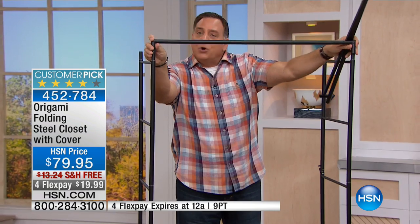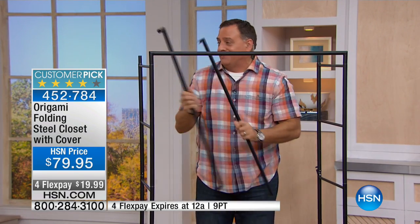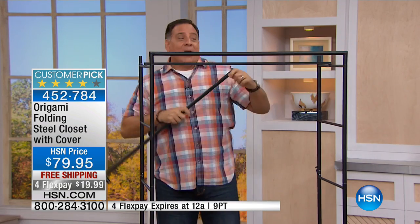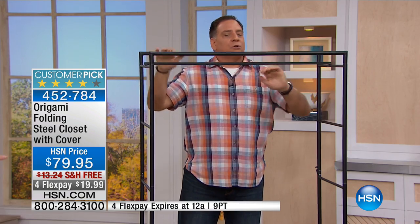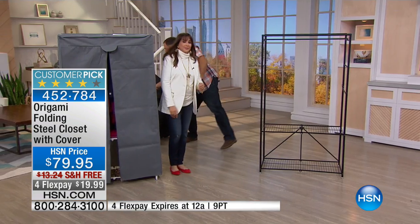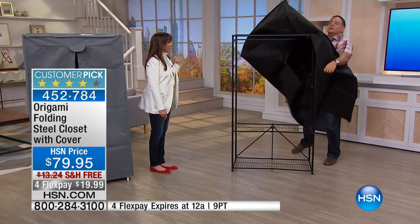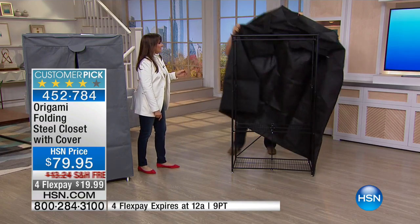Watch how easy this is to do — no tools required. I've never actually read the instructions for any piece of origami, ever. I put these three little bars across the top — there's your hanging garment bar, these are support bars. You don't even need help; I can do it myself. It's a little smoother when you have help, but you don't really have to have it.